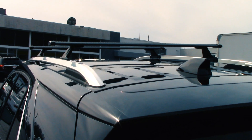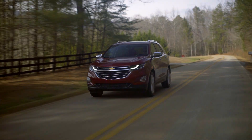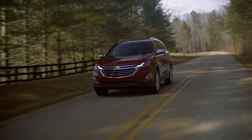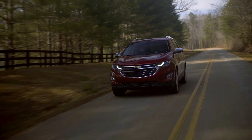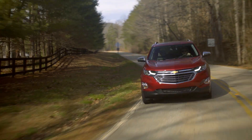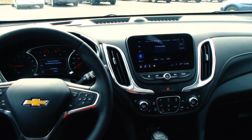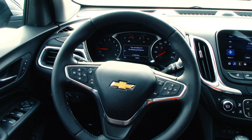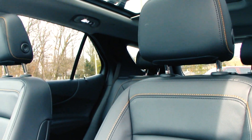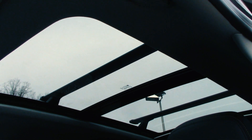Optional roof racks and a color-keyed shark fin antenna crown the roof. Inside, the cabin is adorned with a variety of soft-touch materials and chrome trim pieces. The contrast stitching of the leather seats especially stands out when illuminated by the light cast by the optional panoramic moonroof.